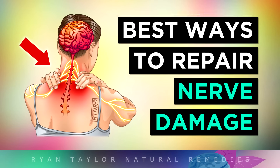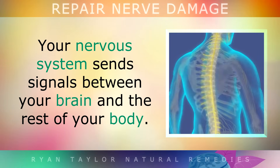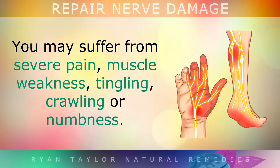The best ways to repair nerve damage. Your nervous system sends signals between your brain and the rest of your body. But if a nerve gets damaged because of high blood sugars, or it gets pinched because of an injury or a slipped disc in your spine, you may begin suffering from severe pain, muscle weakness, tingling, crawling sensations or numbness.